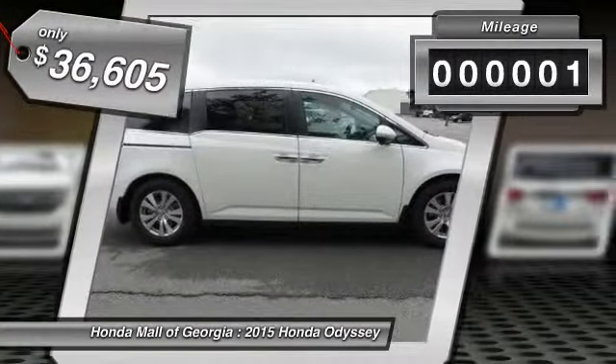This vehicle has less than 100 miles. Here are some of this vehicle's great options: stability control, traction control.